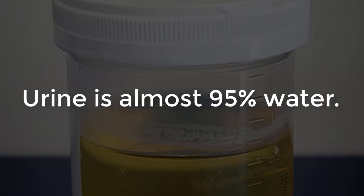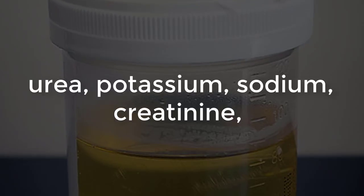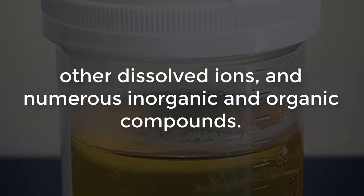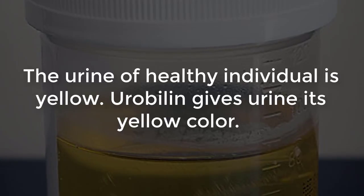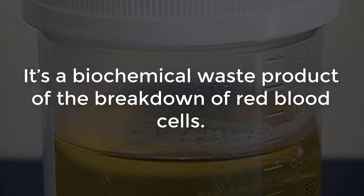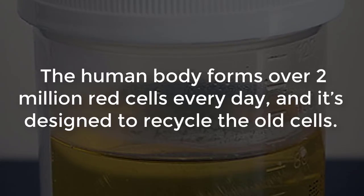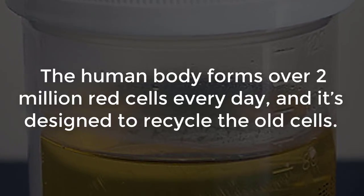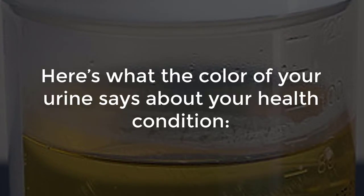Urine is almost 95% water; the remaining 5% consists of chloride, urea, potassium, sodium, creatinine, other dissolved ions, and numerous inorganic and organic compounds. The urine of a healthy individual is yellow. Urobilin gives urine its yellow color — it's a biochemical waste product of the breakdown of red blood cells. The human body forms over 2 million red cells every day and is designed to recycle the old cells.